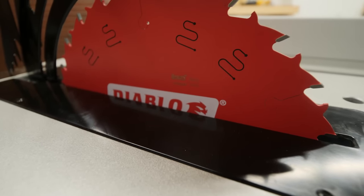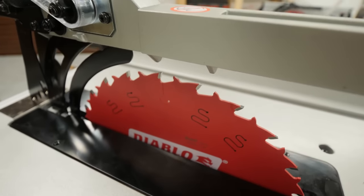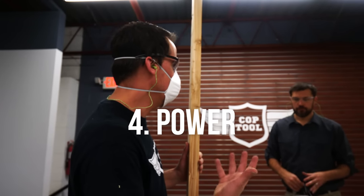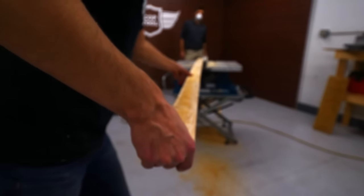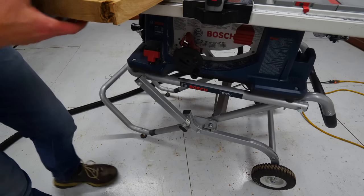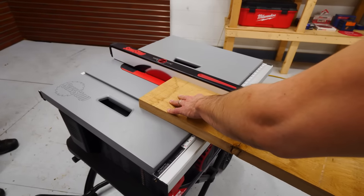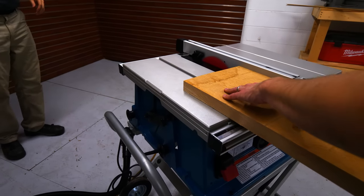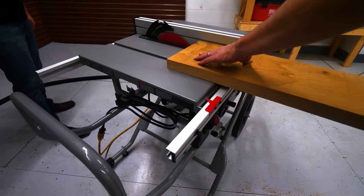All of these saws come with a 10-inch blade, but to make our tests more consistent we changed out the factory blades with the Diablo 24-tooth ripping blade. The power category is where it gets a little subjective — each manufacturer is going for the ideal blend of RPMs and torque, which is why you can't simply say the no-load speed for the Skillsaw is 5000 so it must be more powerful. At the end of the day you want the cut to feel smooth, have minimal burning, and for the saw to keep running smoothly even if it gets hot.